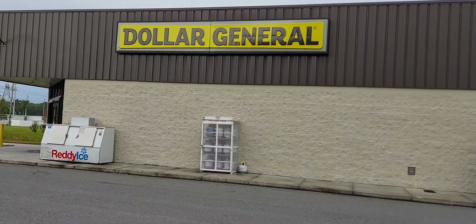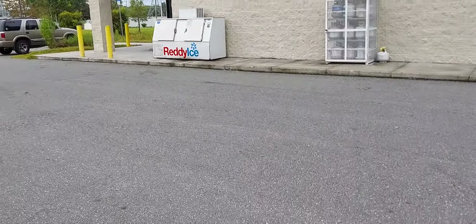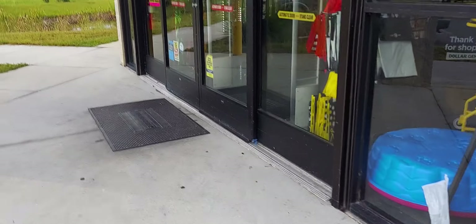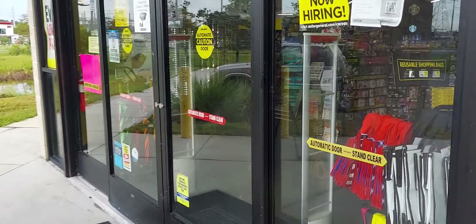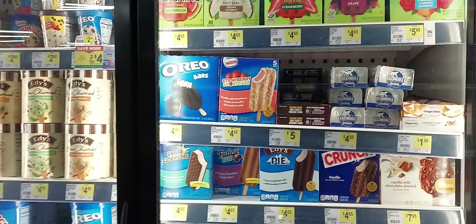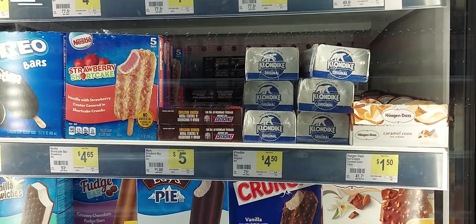Hey guys, welcome back to the channel. We're at Dollar General this morning and I'm going to show you guys some deals you can do Saturday. The first thing I want to show you guys are the Clondike bars.